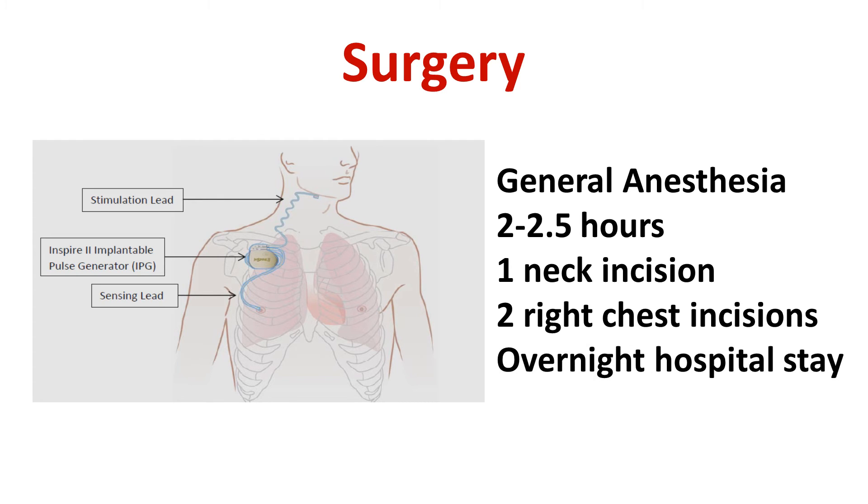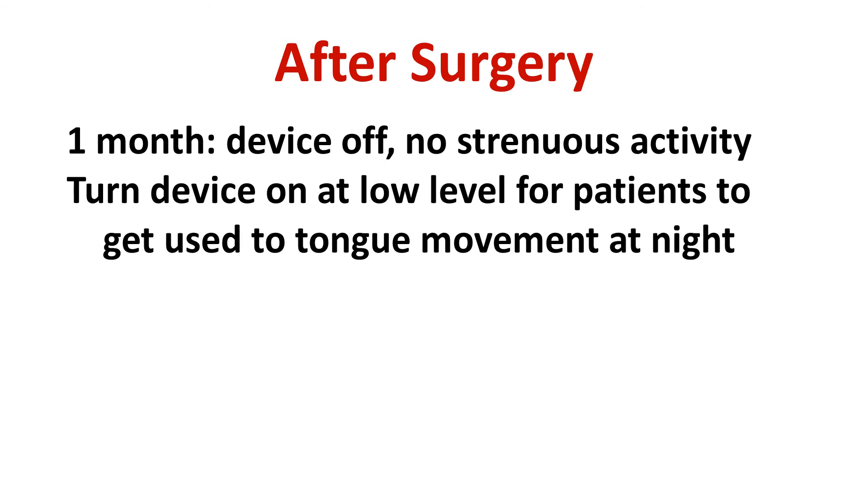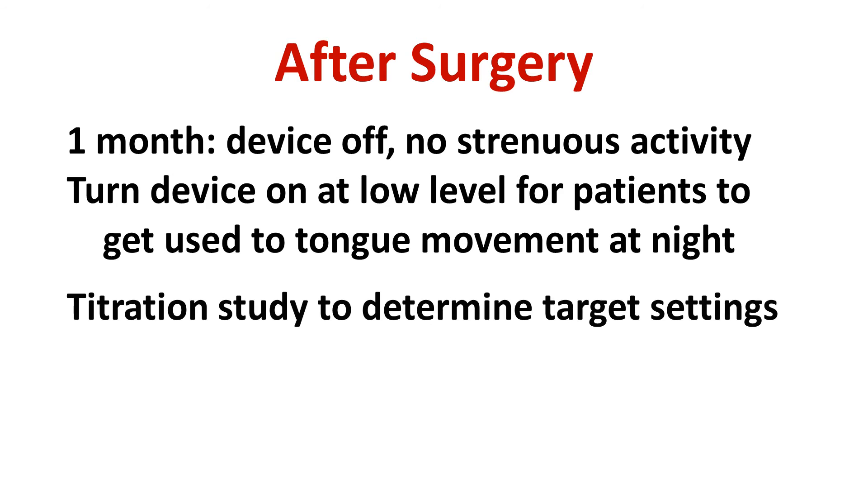There is an overnight hospital stay for observation. After surgery, the device is left off for a month to allow for healing, and patients should avoid strenuous physical activity during that time. The system is then turned on at a low level, just enough to have some tongue movement. After a couple of weeks, there is a titration sleep study to determine the target settings for the system, similar to what is done for positive airway pressure therapy.